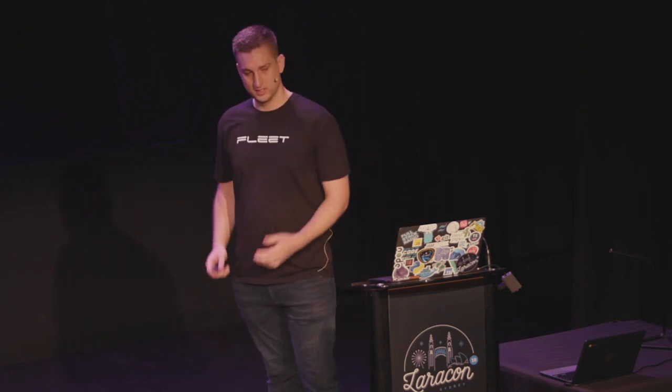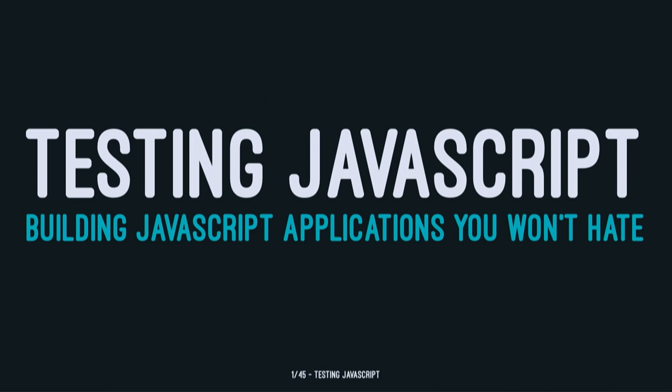Today I'm going to give a talk about testing JavaScript. We're going to cover some basic tools and ways that we can test our JavaScript applications. But the main driver behind this talk is building JavaScript applications that we won't hate. I know there's a bit of a not-so-great relationship with JavaScript with a lot of people in this room, but once you start to embrace it and use it, I find it's really nice to work with to build really powerful front-ends.